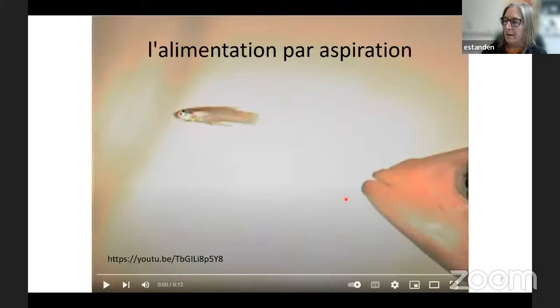I'm going to show you a video — this is an example of one line of evolution in terms of the advent of incredible jaws and suction feeding. This is a modern teleost feeding on another modern teleost, a guppy.